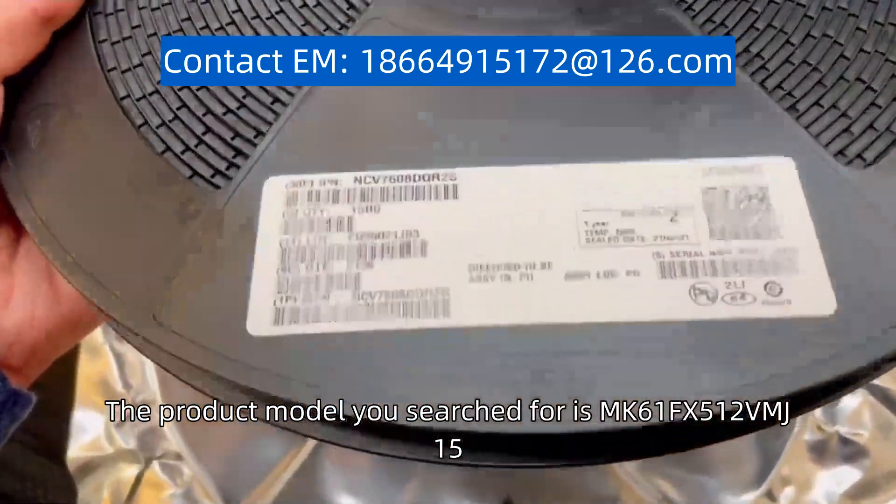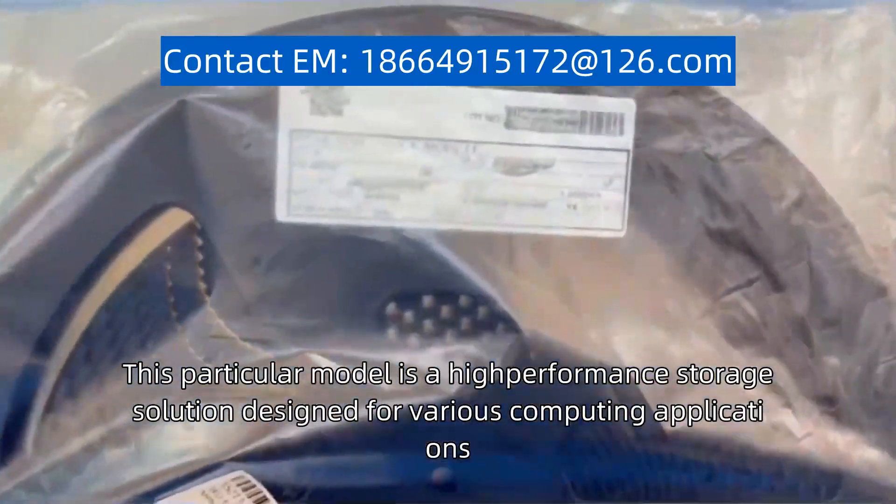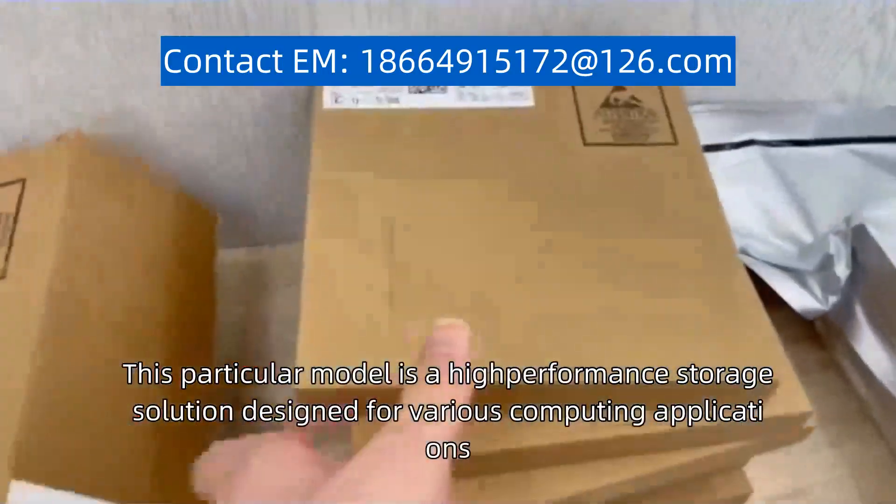The product model you search for is MK61FX512VMJ15. This particular model is a high-performance storage solution designed for various computing applications.